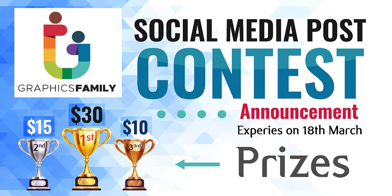Welcome to Graphic Island. In today's video, Graphic Island is announcing a contest for social media posts. This contest has a total prize money of $55.